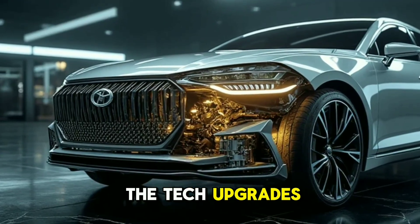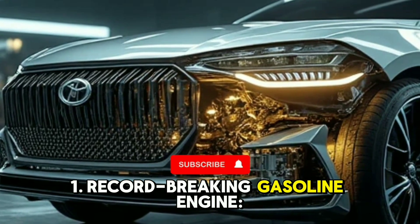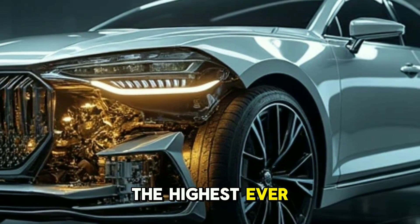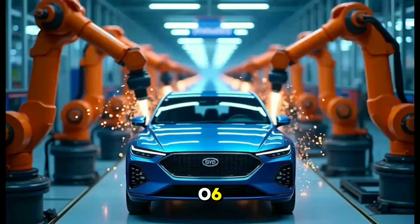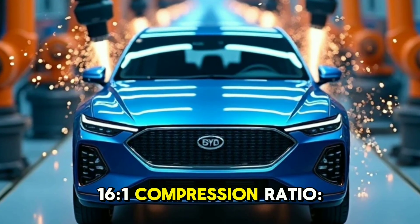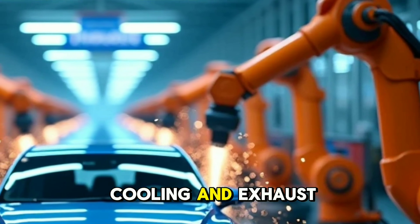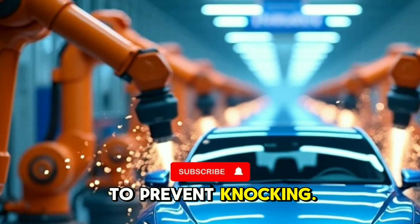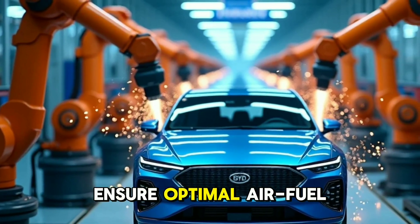Let's break down the tech upgrades with insights from BYD's technical expert. Number 1: record-breaking gasoline engine — 46.06% thermal efficiency, the highest ever achieved in a production car. For every 100 units of energy, 46.06 units propel the car, beating Toyota's previous record of 40%. A 16.1 compression ratio enhances combustion efficiency, mitigated by advanced cooling and exhaust gas recirculation (EGR) to prevent knocking. Precision engineering with high-tumble intake ports and smart fuel injection ensures optimal air-fuel mixing.